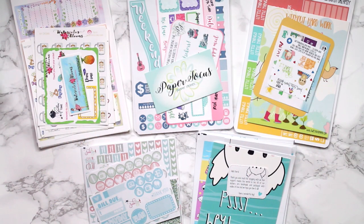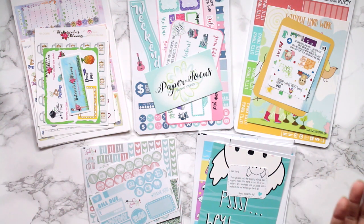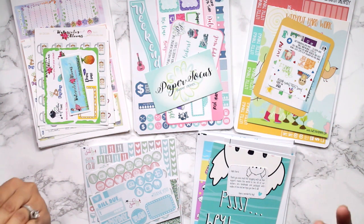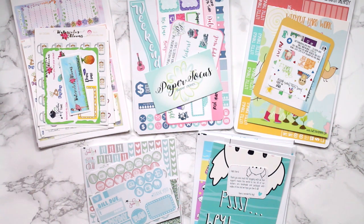Hey guys, it's Erica and I am finally back to do this haul. I'm splitting it into two different videos. This first one is going to be new to me shops, and then the second video is going to be from shops that you guys have already seen before that you guys already know that I love. So I wanted to do the new stuff first since you guys have never heard of them.